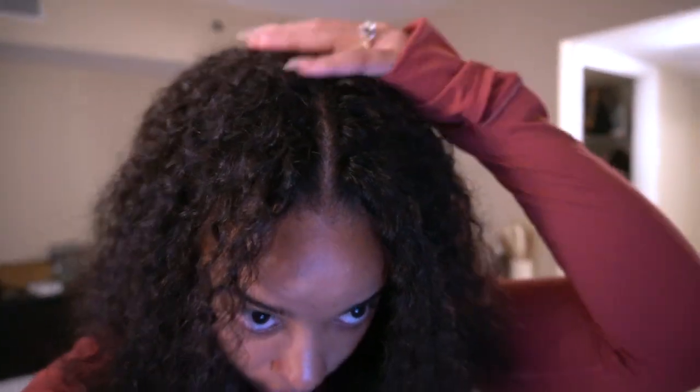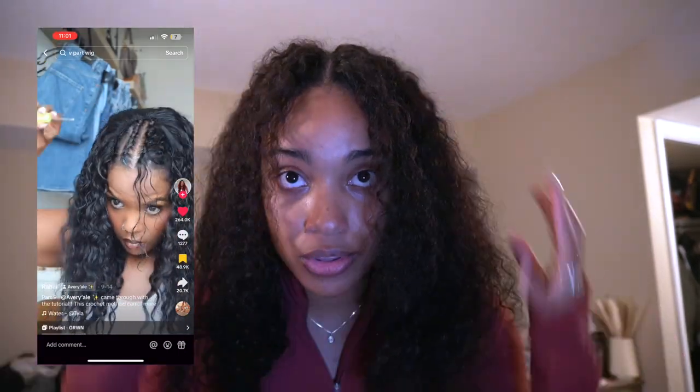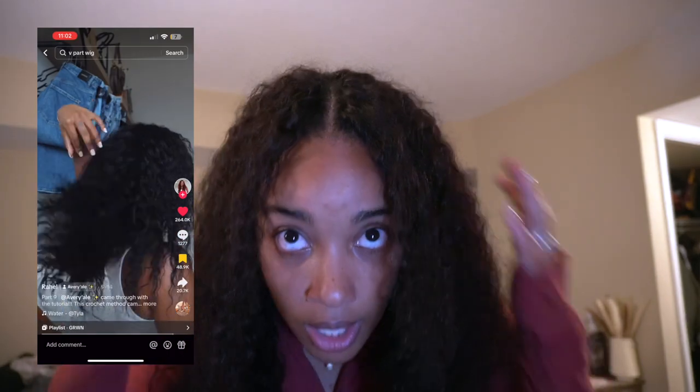I'm back home and I wanted to show you guys this hair in more depth. It's a U-part wig I got off Amazon, and I did the crochet method which I was seeing all over TikTok. I wanted to try this method because I'd never seen anything like it. Look at the hairline — my hair is right here blending with the wig. I'll show the method on screen if I can find the video. Basically, you put the U-part wig on over cornrows, then crochet wig hair into your braid and loop it over.